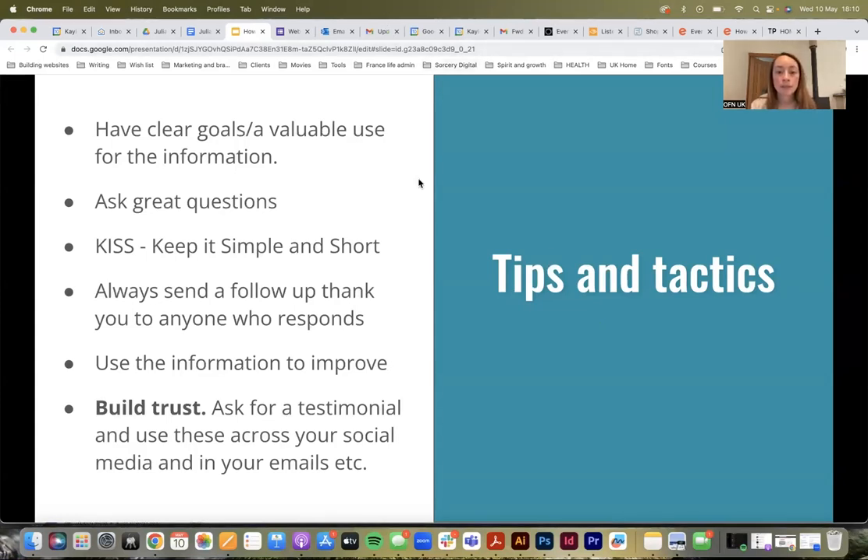Send follow-up thank yous. If someone's given you some great feedback, you can use this opportunity to send a thank you to anyone who responds. I think it's even more important to send a thank you if someone's giving you negative feedback, because that can help you improve. And I think sending a thank you can go some way to helping — if they've been annoyed, it can go some way to improving the customer relationship.